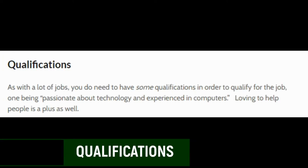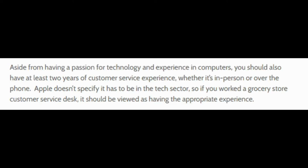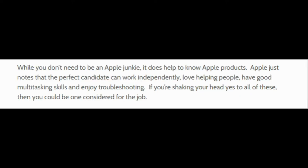In terms of who can qualify, you do need some qualifications. They say you need to be passionate about technology and have experience with computers — loving to help people is a plus as well. You should have at least two years of customer service experience, whether in person or over the phone. Apple doesn't specify it has to be in the tech sector — if you worked at a grocery store or customer service desk, that can count as appropriate experience. While you don't need to be an Apple junkie, it does help to know the Apple products. The ideal candidate will work independently, love helping people, be good at multitasking, and enjoy troubleshooting. You don't need a master's degree — the experience helps, but it's very limited as mentioned.